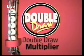Here's that randomly selected multiplier number. Cross your fingers — you're about to find out what the multiplier is. The multiplier is one.